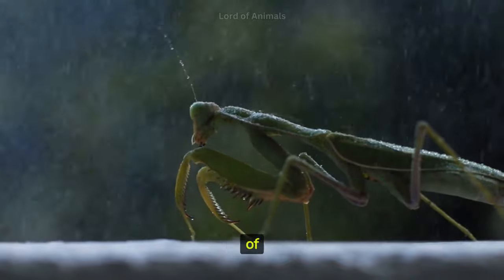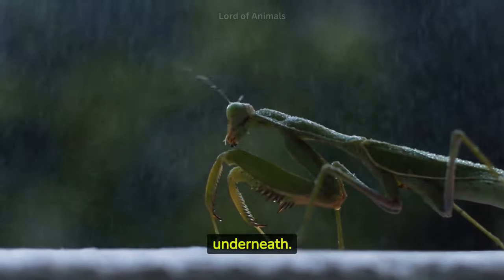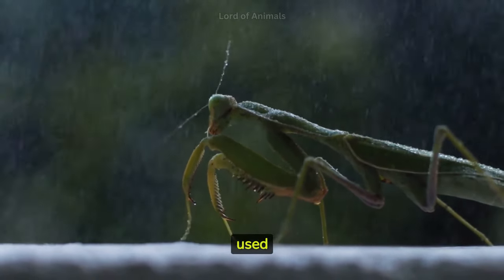Mantises have two pairs of wings, but their forewings are thicker and more leathery, protecting the delicate hindwings underneath. These hindwings are used for flying.